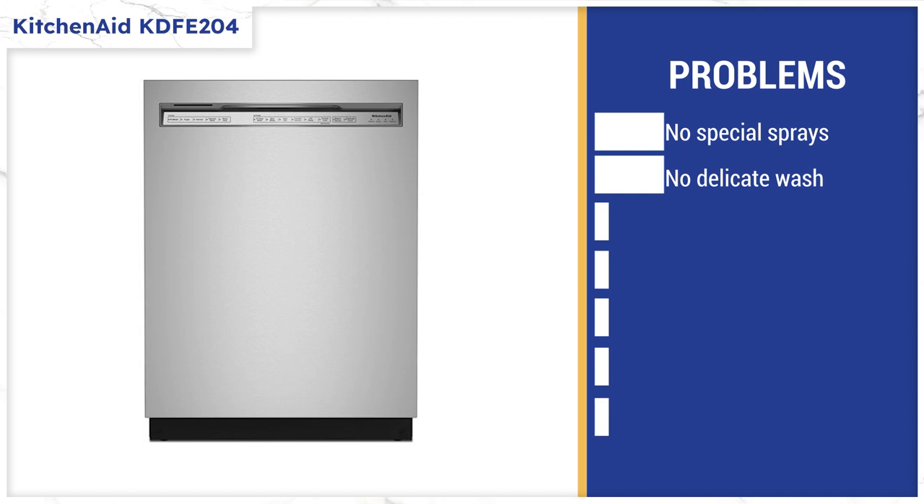However, the others on this list are below the 44 decibel quietness standard as well. KitchenAid has heated dry, but no special cycles for bottles and silverware like some of the others, as you'll see. The cycles are also basic and you don't have a delicate wash on this model.